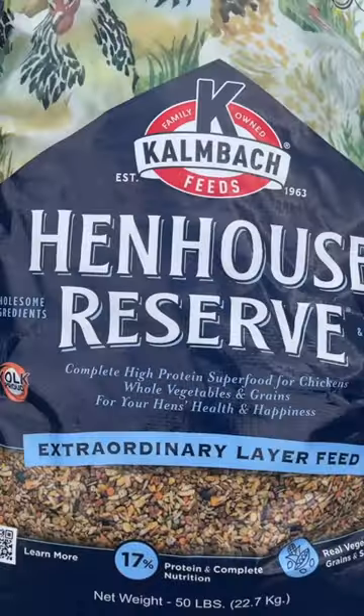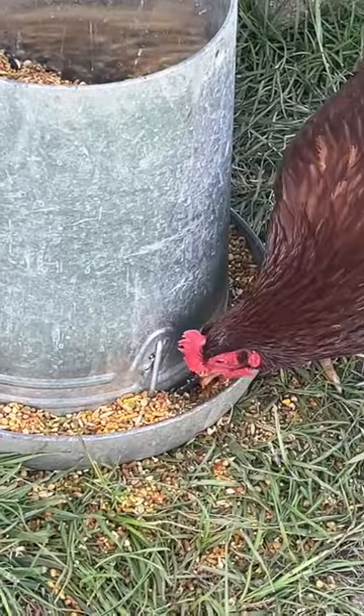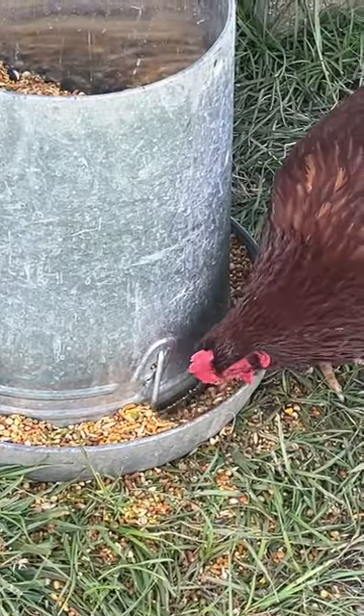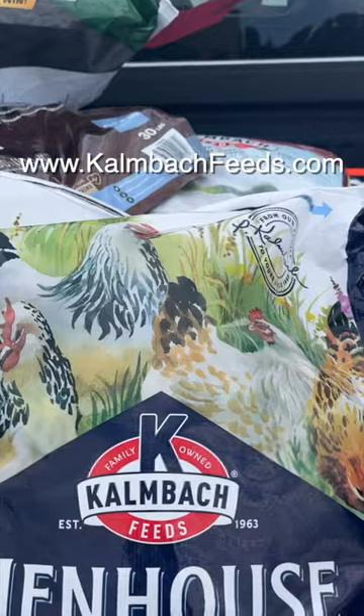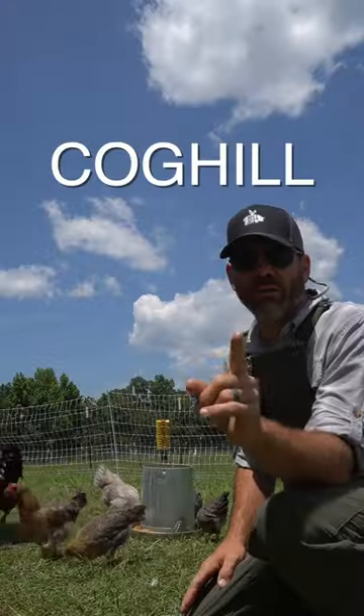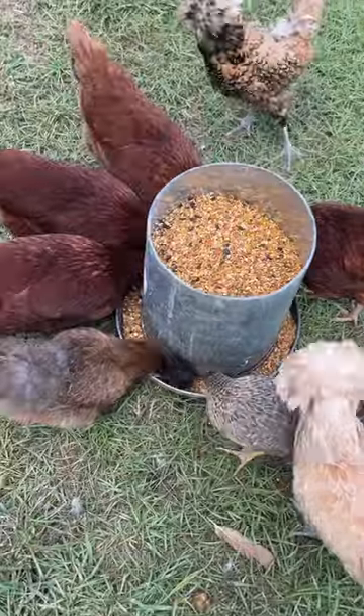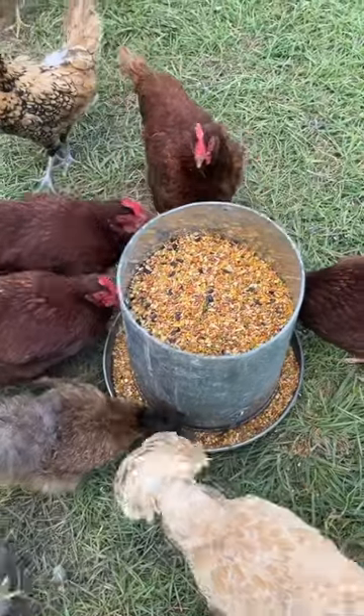So we have partnered with Kambach Feed so we can spread the word on how wonderful this food is. If you go to Kambachfeeds.com and purchase Hen House Reserve and use promo code COGKILL, you'll get free shipping for the entire month of June. You will not be disappointed, I can promise you. And your chickens won't either.